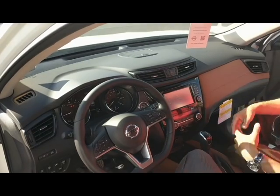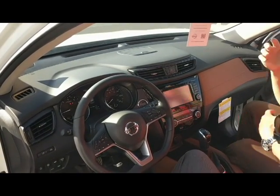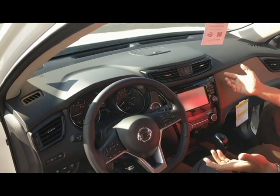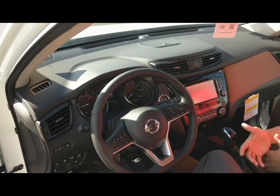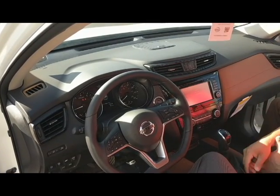As we make our way down, you'll notice you'll have dual climate controls, so the passenger and the driver can adjust their temperature controls to their liking so they don't have to fight over that. Also, on this vehicle being an SL, you're going to have heated seats. So on those cold days, it's going to be very nice — turn those heated seats on and warm your back up.